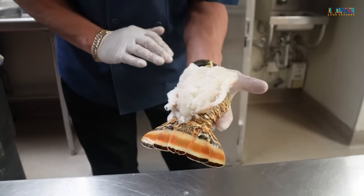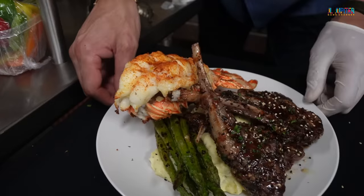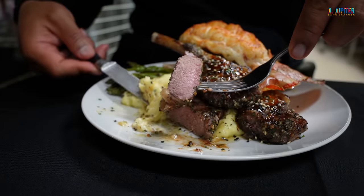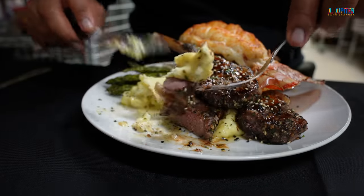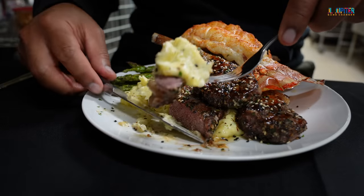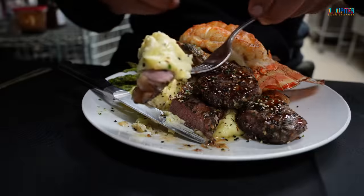It's an 8-ounce warm water Turks and Caicos tail. Praise the Lord one time — look at this. And we're gonna do it just like that. I'm telling you, man, sometimes when it comes to events and parties, the food can make or break it.